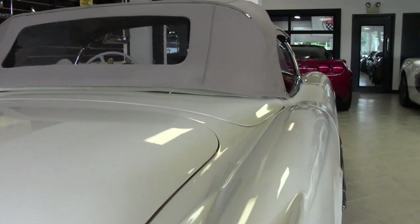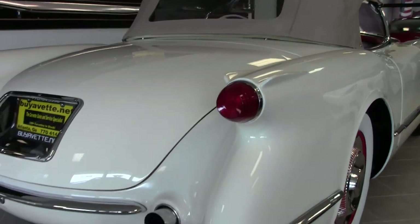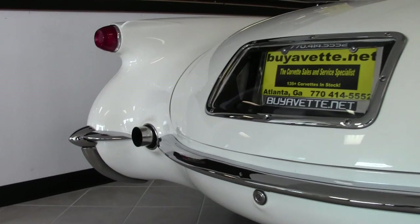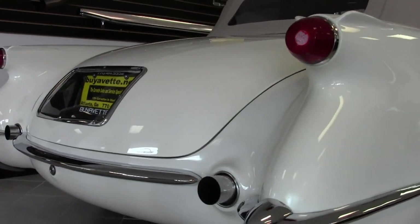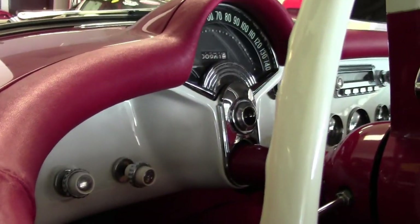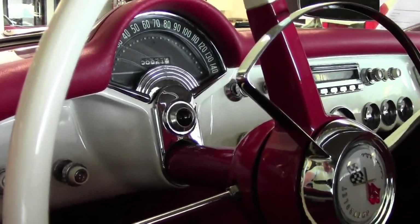This is a super rare 1954 Corvette convertible in really nice condition. Just three thousand six hundred and forty Corvettes were built in this, the second year of production, making this car truly super rare. Far fewer are believed to survive today than that original production number.